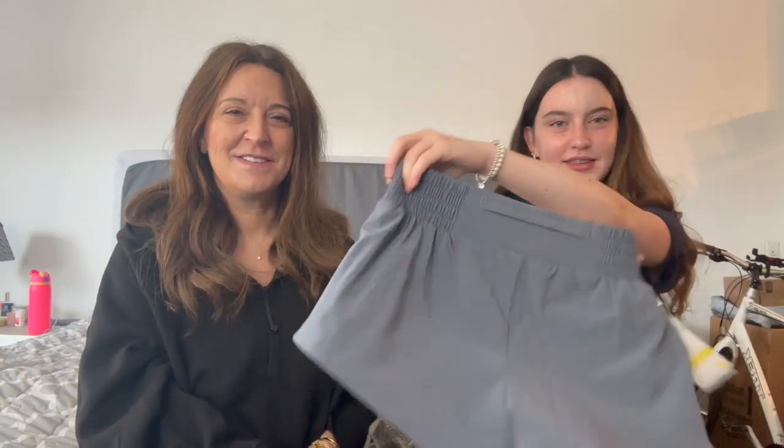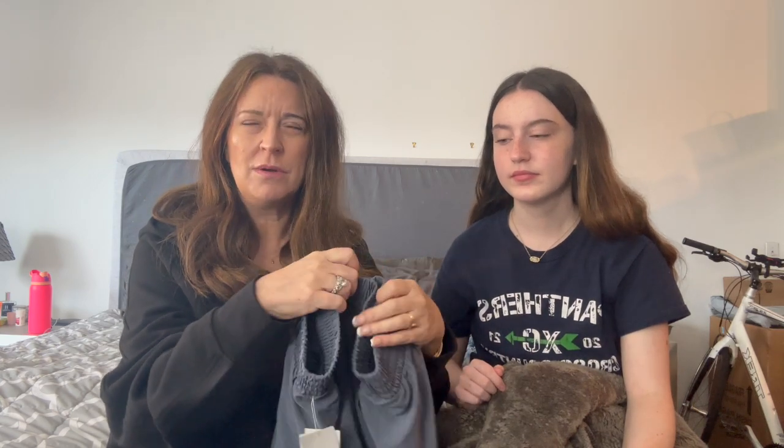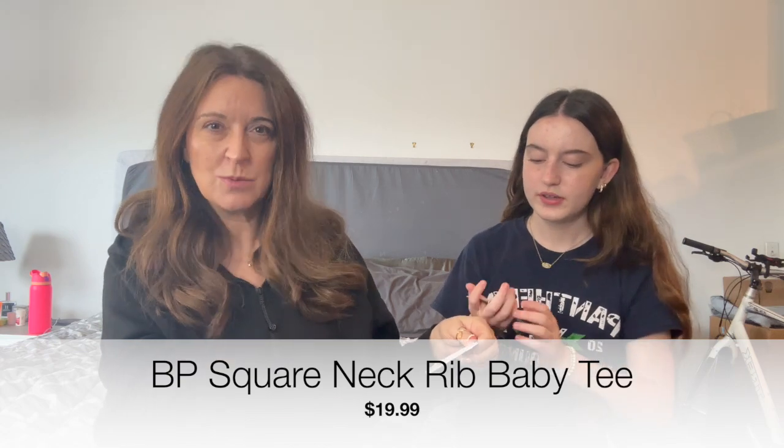I got these Zella shorts, which I've had before — just got them again in gray. There's a little pocket thing on the back, so if you're going to the gym you can put your locker key in there, or AirPods. This shirt is BP — Colson found it for me and it was a great pick. You saw that in yesterday's vlog try-on. It's just black. Normally $29, on sale for $19.99. The shorts were normally $45 and on sale for another $25.